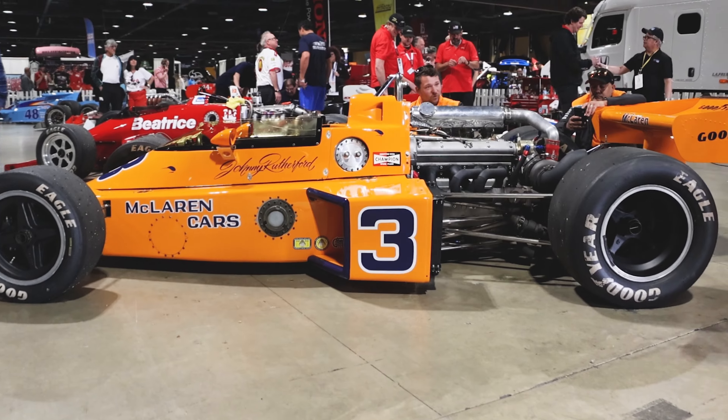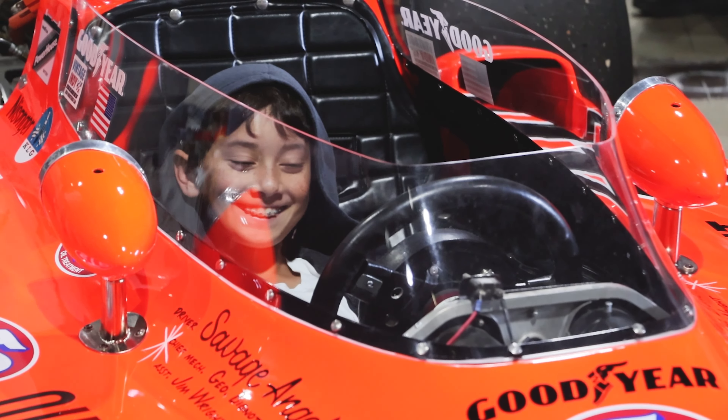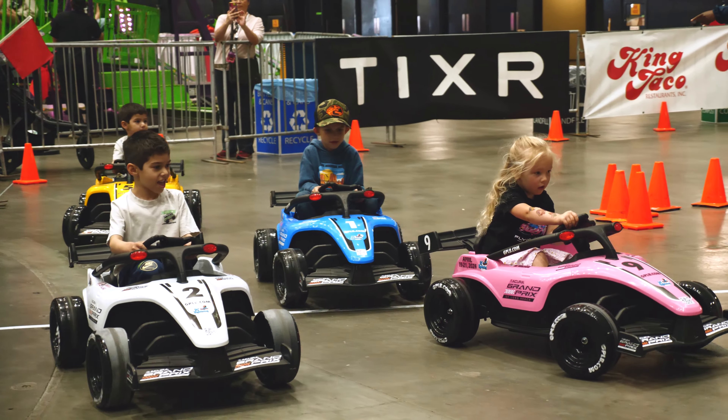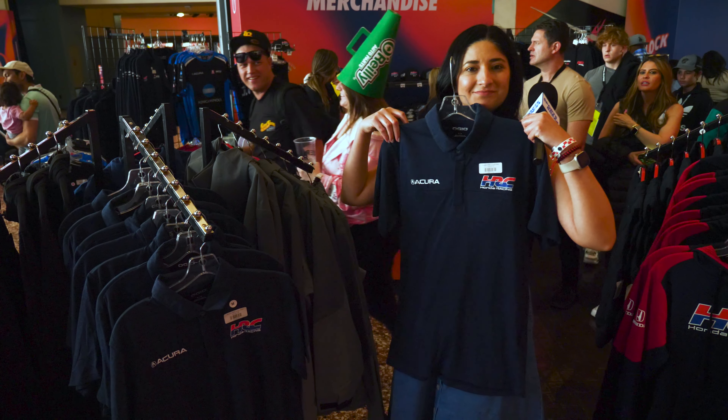Guests can now explore over hundreds of displays, get up close to some historic and newer Indycars, take the kids to the fun zone, visit a variety of booths, and even do a little bit of shopping. It's become the perfect pit stop.